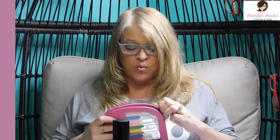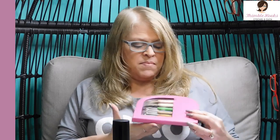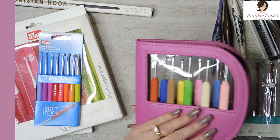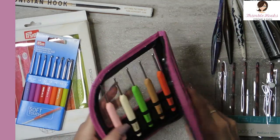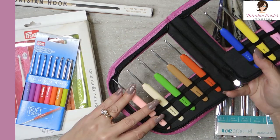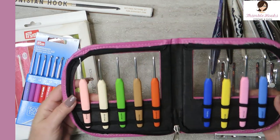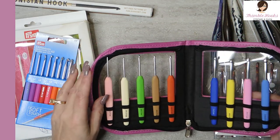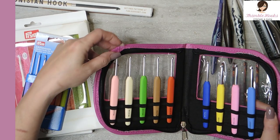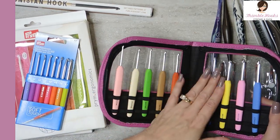This one is my Knitter's Pride Waves, and it is a beautiful set of nine pieces. They're all very ergonomic. It comes in its own little case, which is one of my favorite things — you get brownie points for coming with a box. It goes from a 2.75 all the way up to a 6 and all the goodies in between. All different colors, so you can grab the hook you like best. I've used these several times.